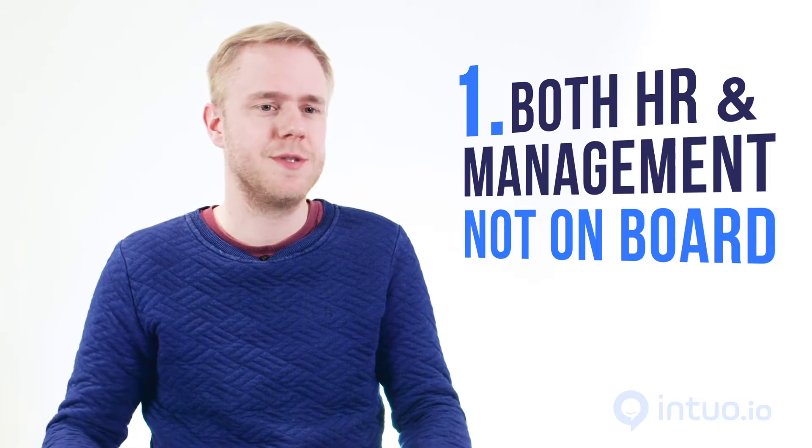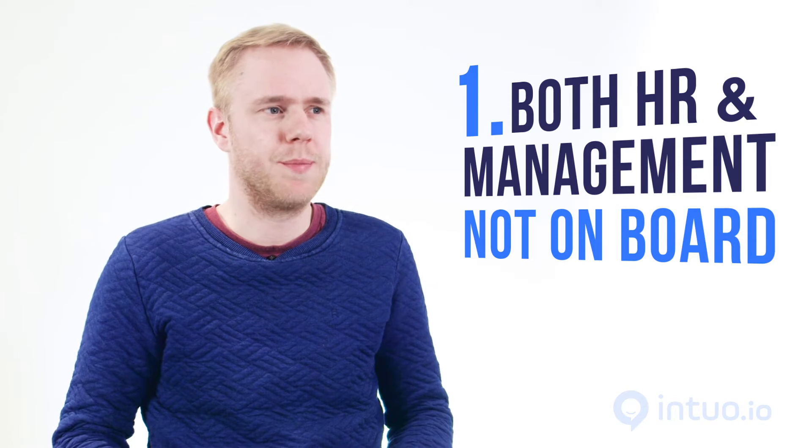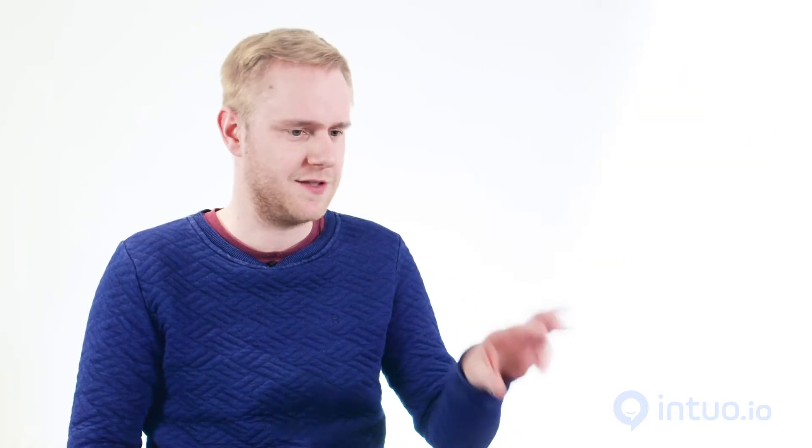Step one is when both HR and the management team are not convinced that anything needs to happen. The company is on a yearly cadence, the management team sets objectives, and everybody just has to meet them. Maybe if you don't, you get rough feedback once a year. That's maturity level one.